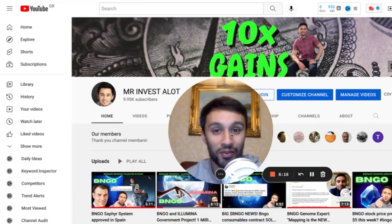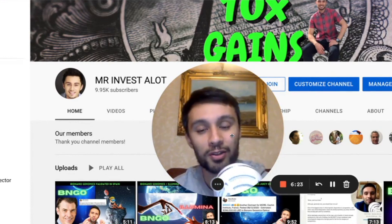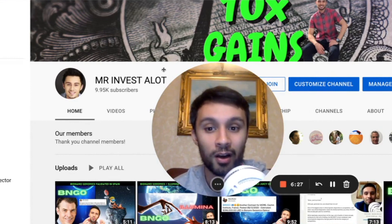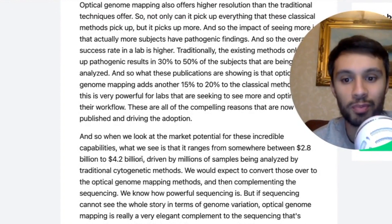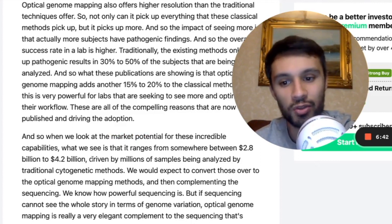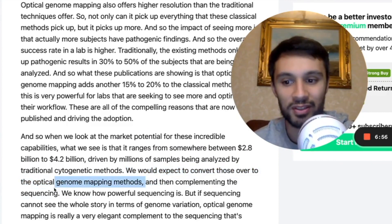If you enjoyed these short videos, please hit me with a thumbs up, click the subscribe button, drop me some comments below on your thoughts and feelings. Always remember, this is not financial advice — for entertainment only. I'm a BioNano Genomics stockholder; I hold 10,000 shares and I'm really bullish on the future of the company. With Eric Holmlin still reiterating $2.8 to $4.2 billion annually as the market potential for BioNano Genomics, driven by millions of samples being analysed by traditional cytogenetic methods — he expects to convert those over to optical genome mapping methods and complement high-throughput sequencing.